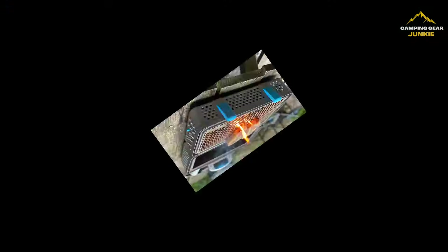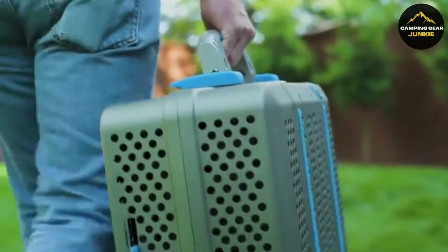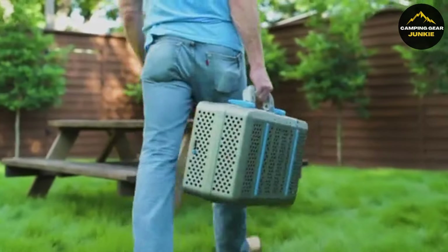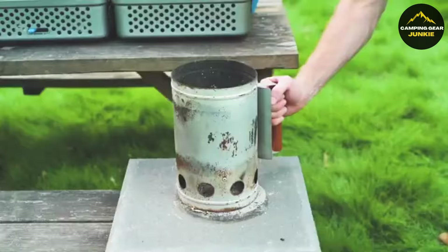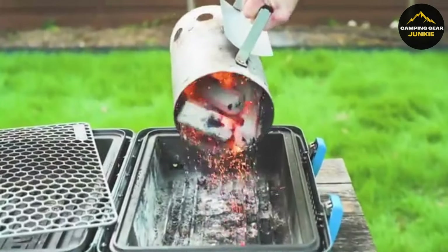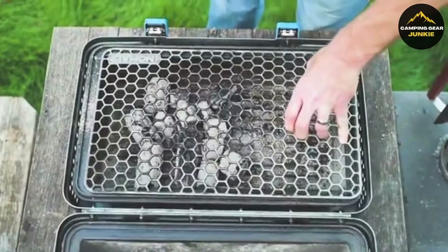Diving further into adventure, meet the Nomad Grills BBQ Basecamp, your essential tool to turn any outdoor location into a gourmet cooking station. This portable grill lets you venture into culinary journeys anywhere you want. Made from durable materials like aircraft aluminum, food-grade silicone, and others, this grill assures lasting reliability.